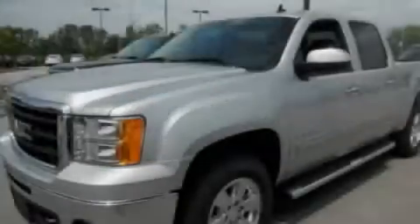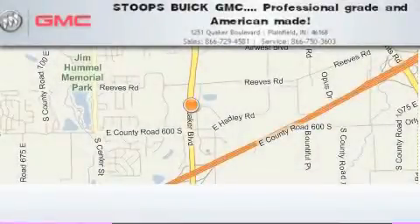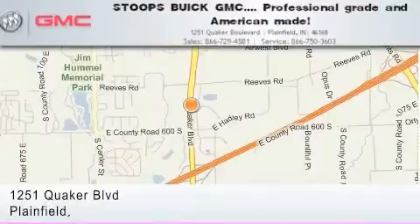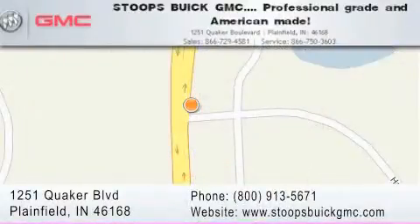Contact us today and schedule your opportunity to see this automobile in person. Stoops Buick GMC is located at 1251 Quaker Boulevard in Plainfield. Our goal is to exceed all of your expectations to ensure that you'll return for future visits. Professional grade and American made.